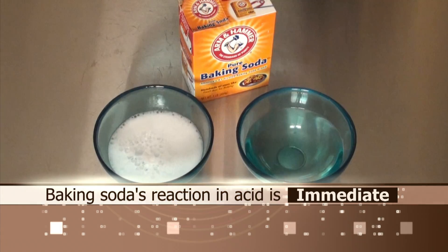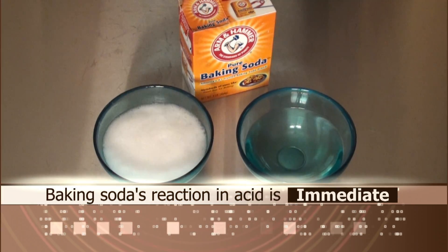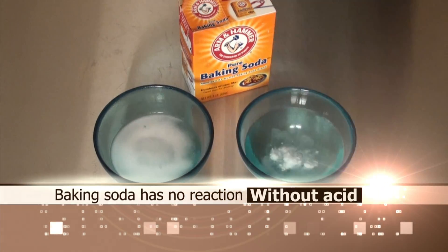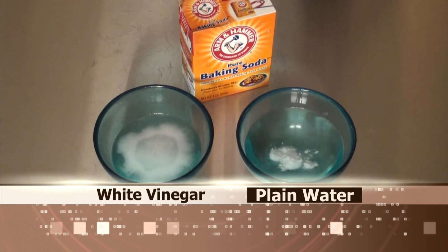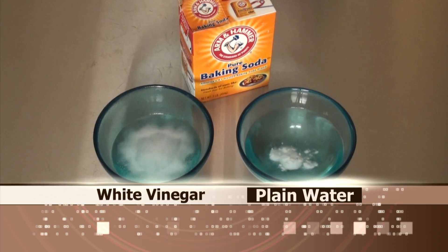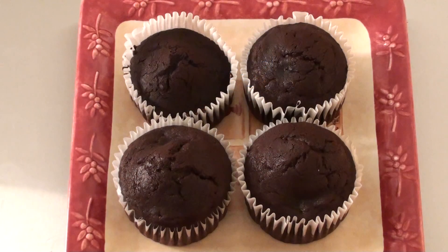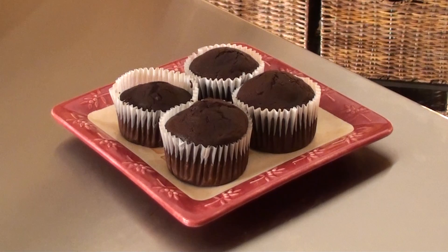You cannot replace baking powder with baking soda in a recipe that contains no acidity, because baking soda will have nothing to react to. Also, a recipe that contains only baking soda cannot sit a long time before baking. Delaying baking with products that contain only baking soda can result in an uneven rise and a dense texture, or no rise at all.